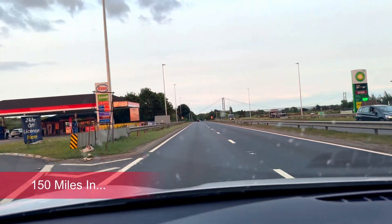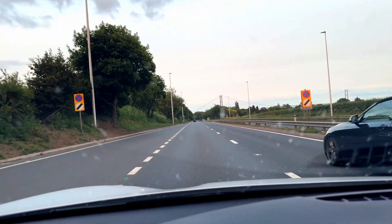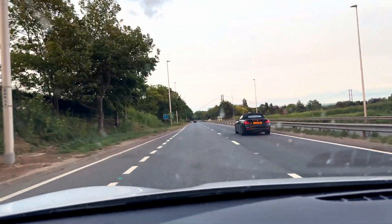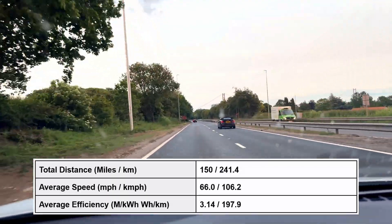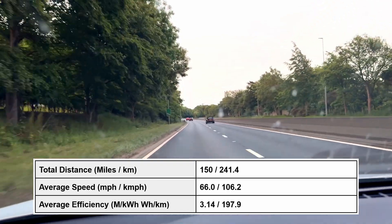Okay, so we've just reached the 150-mile mark. I've picked up my average speed to 66 miles per hour and efficiency is 31.8 kilowatt hours per 100 miles. We're going to finish up the test right now and then go to the conclusion.